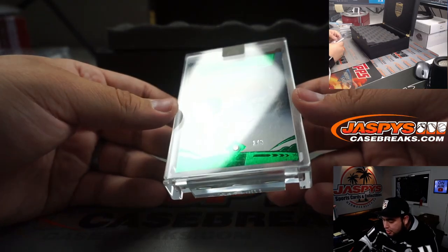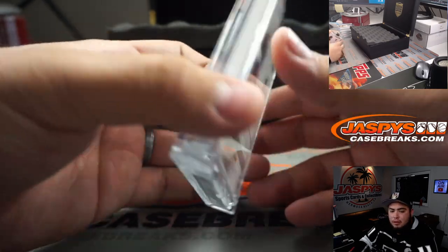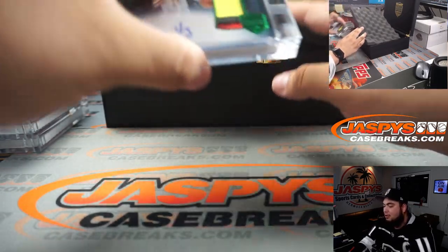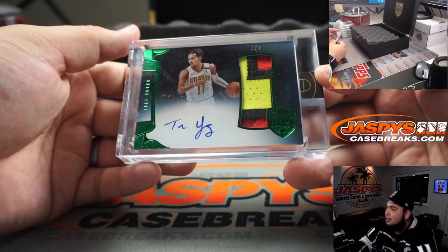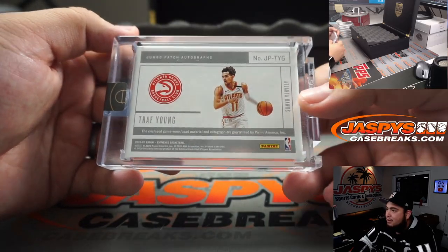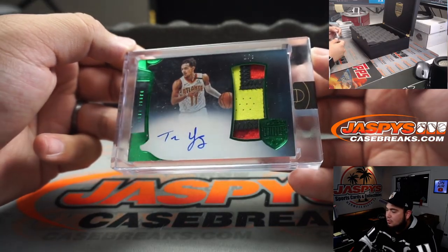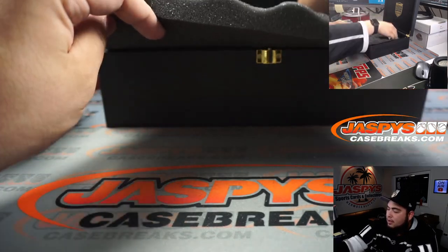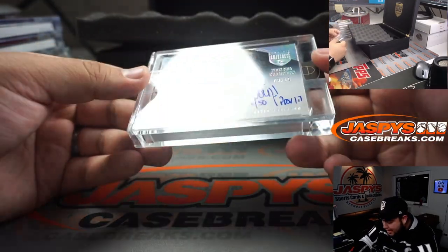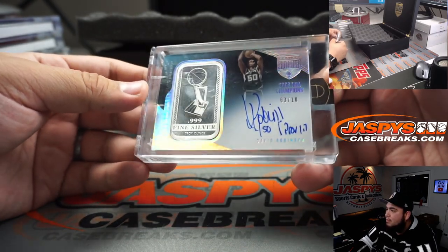We have a one out of three Shaquille O'Neal for the Heat — diamond and autograph. There we go, Shaq Diesel! How about a little Trae Young, one out of three? Look at that three-color patch — that is beautiful. I wish they would have put Luca Doncic in this product as an autograph. Come on Luca. We have the Admiral, three out of ten, 2003 NBA Champs — fine silver and autograph.